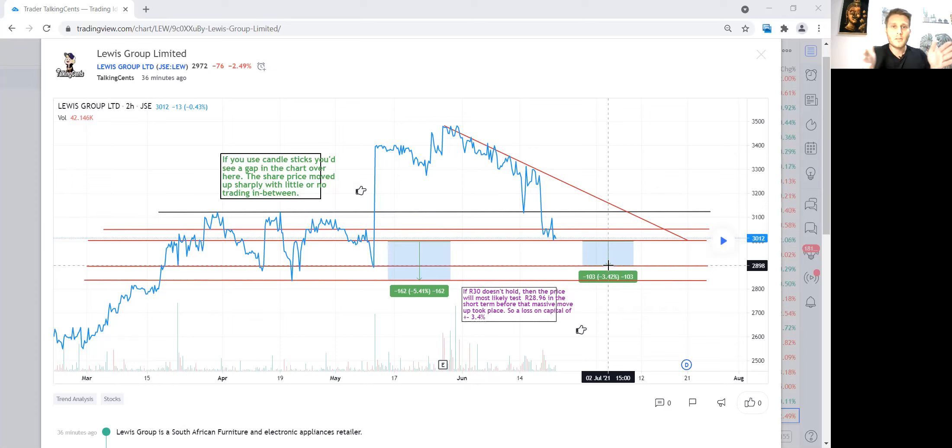Think of it as a scale — how much risk you're willing to take for how much reward you're chasing. You can find the analysis on TradingView by searching 'Talking Sense.' You'll see the graph with my first support line, second support line, and the third — which is ultimately my stop loss.